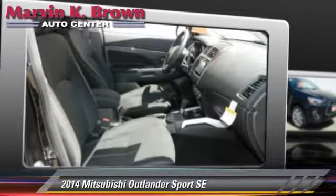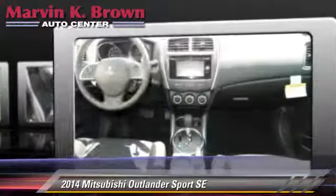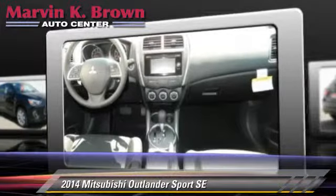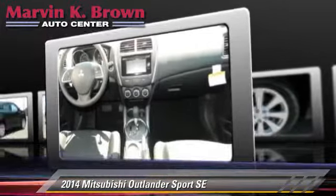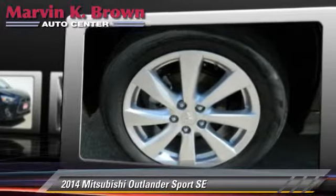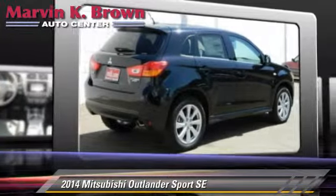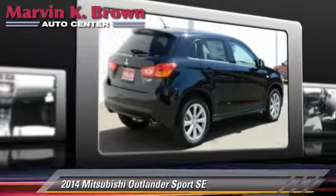The 2014 Mitsubishi Outlander SE, powered by a 2.0-liter 4-cylinder engine with a 6-speed transmission. This vehicle is well-equipped. This Mitsubishi features heated power mirrors, leather seats, and 4-wheel drive.